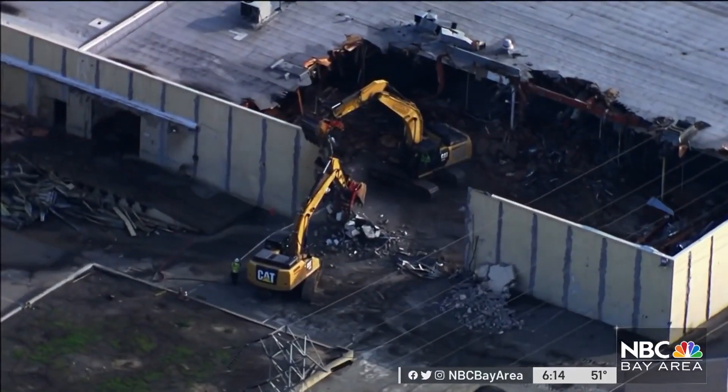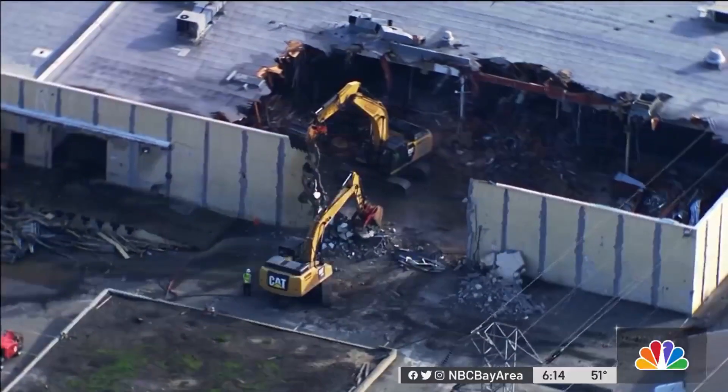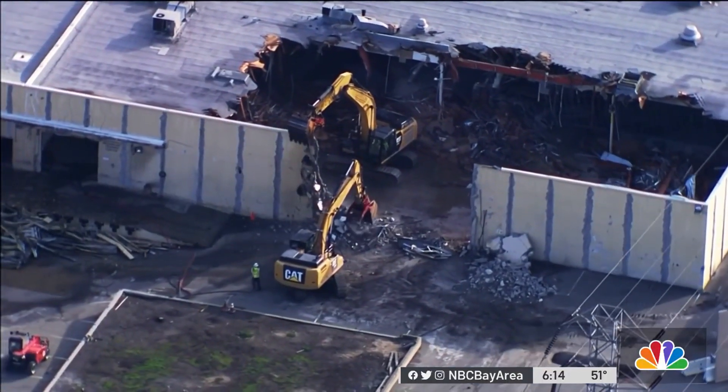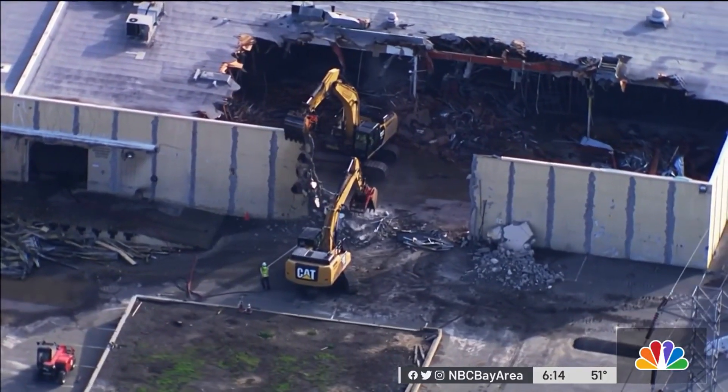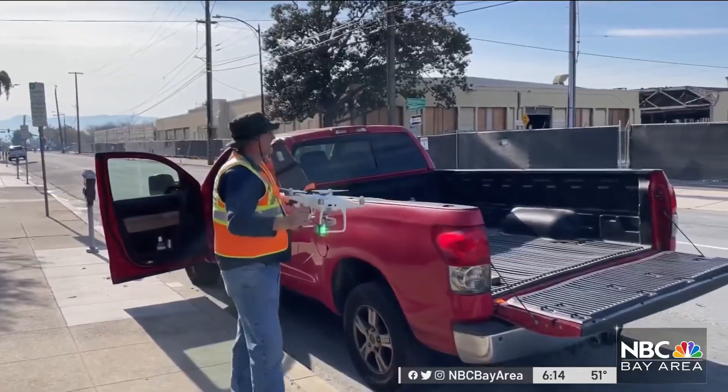Down below, along San Jose's Montgomery Street, the Sunlight Bakery — which opened in 1933 — is now being taken apart. Rod Spencer is supervising the high-tech imaging operation, which is capturing hundreds, possibly near a thousand, drone images.